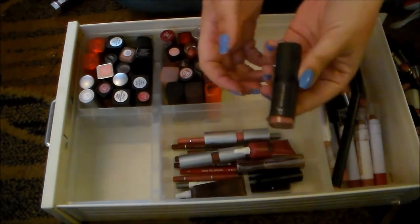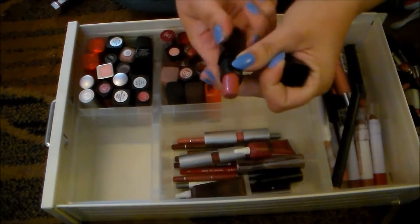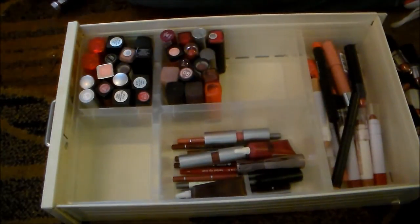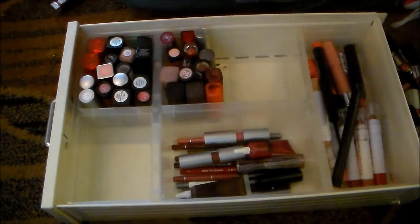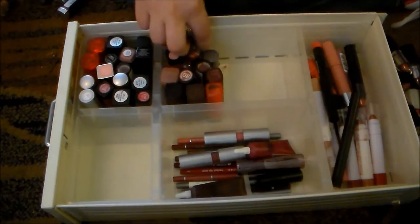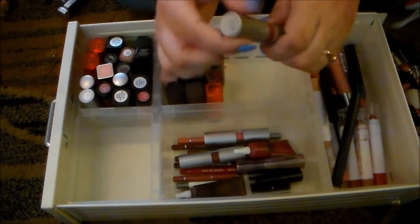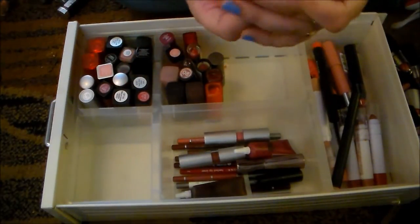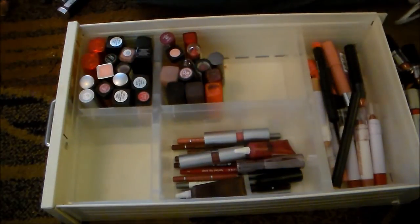These moisturizing lipsticks from e.l.f. — I'm holding on to every single one of these because they're amazing. This one in Wink Pink is my favorite — I love that pink shade. This one in Rosie Go Round — gorgeous. I think I have more in here too, but we'll get there. This one here is busted to all hell — it's a shame because this was one of my favorites of the e.l.f. lipsticks. This is Gypsy and it's a hot mess, so I'm getting rid of that.